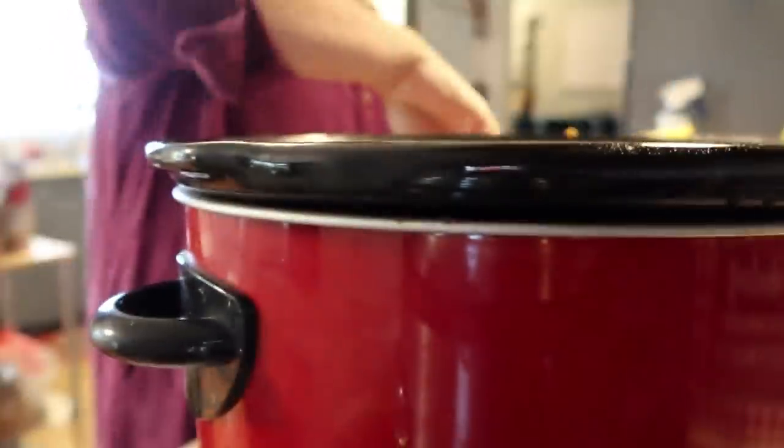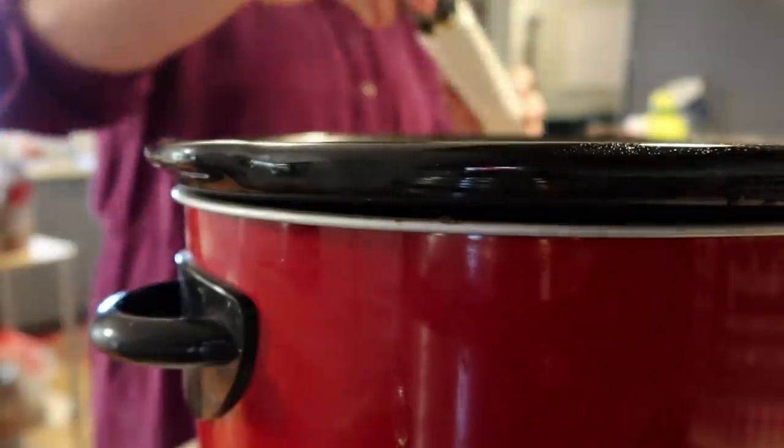Next up, the Caesar chicken. We're going to serve this in wraps with some lettuce and tomatoes later. Right now we need to dump in a pack of chicken breast, a bottle of Caesar dressing, the equivalent of one lemon's worth of lemon juice, and one cup of chicken broth. Before serving we'll also mix in one cup of shredded Parmesan cheese.